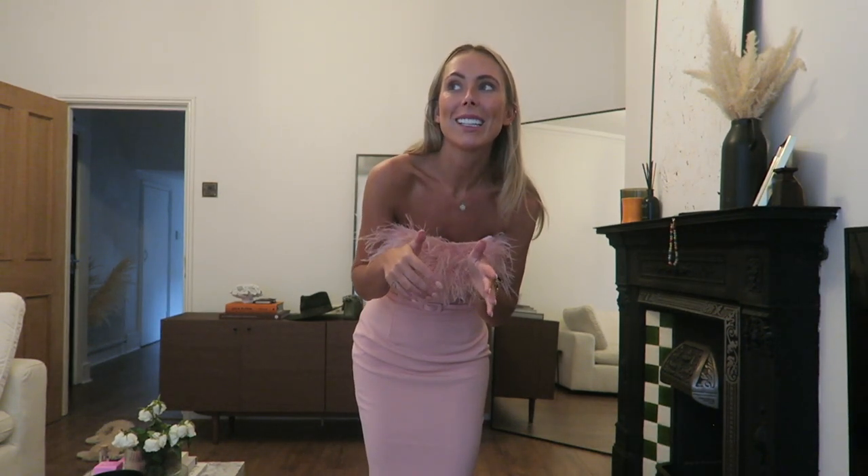I feel like this has actually turned into a 'pick my wedding guest outfit with me.' What was meant to be a come-pack-with-me video has now taken a turn. So half this video is going to be a mini haul of what I packed, and then the second half is going to be a haul of some bits I've just got in.